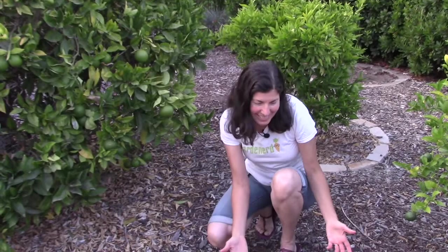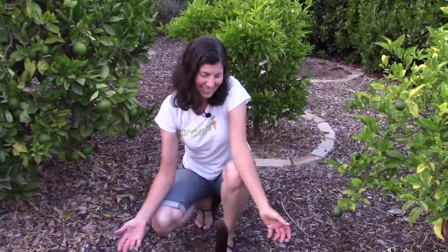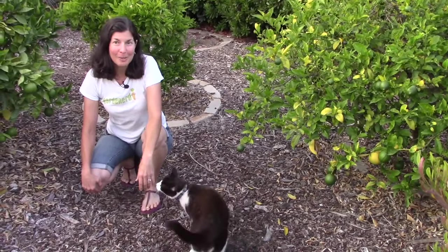If you like this video, don't forget to like it and subscribe. And Mittens is here! She loves the spotlight. Share this video with your friends and don't forget to like and subscribe. Consider becoming a Patreon subscriber to support all the free stuff that we do here at Gardenerd. You can find more information about growing your own food in my book Gardening for Geeks, and learn about how to grow fruit trees successfully in my brand new book, Grow Your Own Mini Fruit Garden.